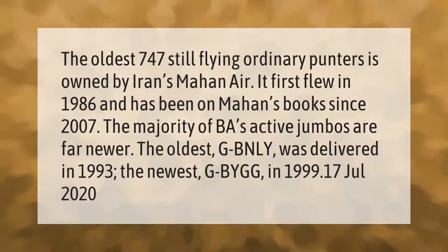The oldest 747 still flying ordinary punters is owned by Iran's Mahan Air — it first flew in 1986 and has been on Mahan's books since 2007. The majority of BA's active jumbos are far newer; the oldest, G-BNY, was delivered in 1993, and the newest, G-BYGG, in 1999.